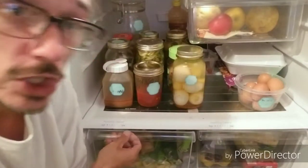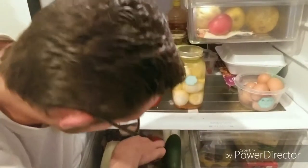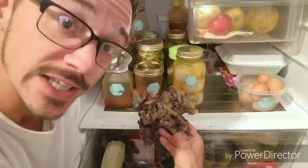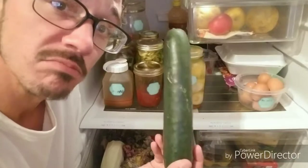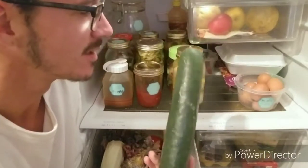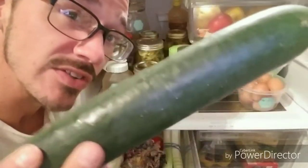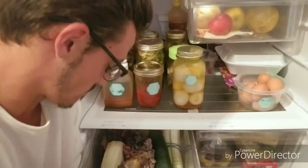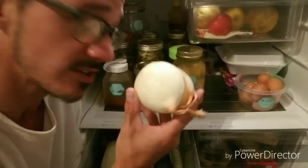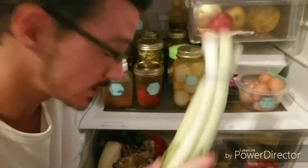So, bottom shelf first. You should have looked in this. Lechuga — good. No one actually knows what these are called, but I heard they're pretty good. Got onions, leeks.